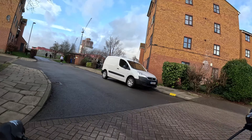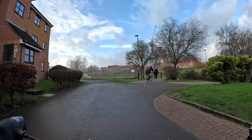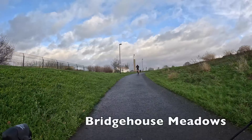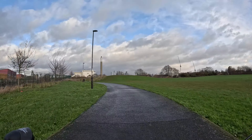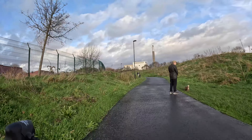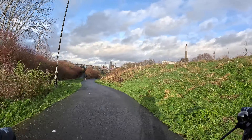This street may be called John Williams Close, but it's not named after the famous composer of the Star Wars theme tune. It's actually named after John Williams who was an environmental health officer at Lewisham Council who was killed by a drunk driver while on patrol. That's a really sad story and also seems like a nice memorial.